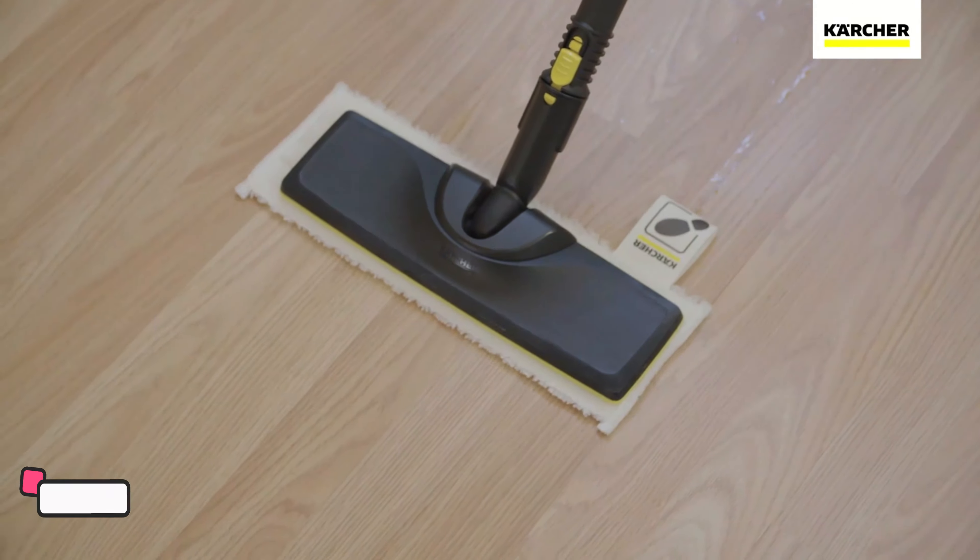This steam cleaner is not only suitable for car detailing, but also excels in cleaning carpets, upholstery, floors, and tiles. The 21 included accessories, ranging from nozzles to brushes, enhance adaptability, allowing you to customize your cleaning experience based on the task at hand.